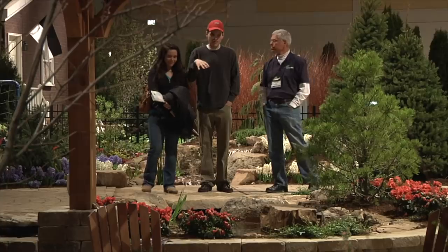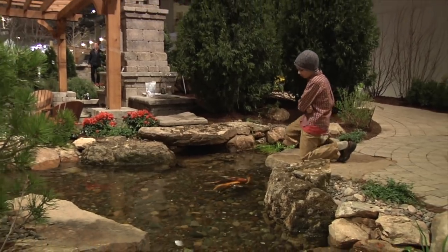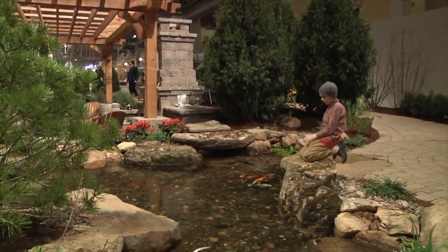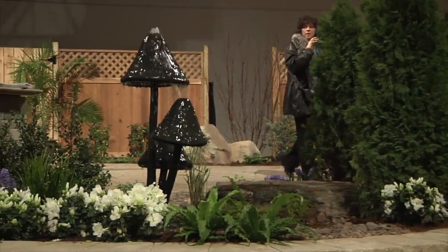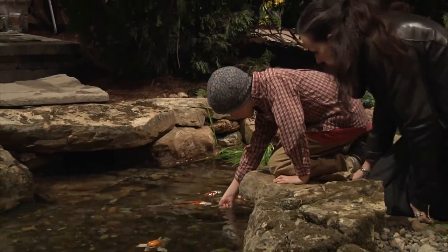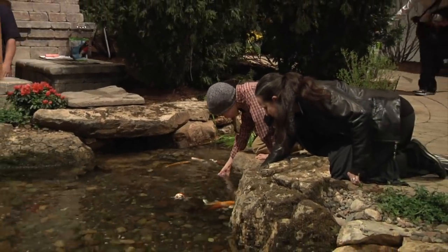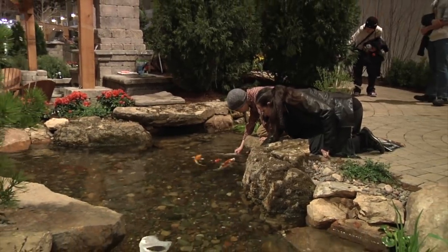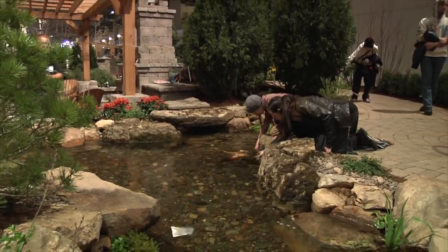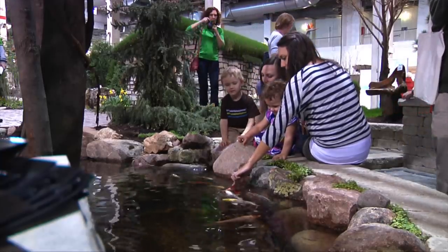I also started really paying attention to the psychology of how people interact with ponds. When you build these big giant displays you get to watch thousands of people — in fact I think around 60,000 people come through — and see how they interact with it. So we coined the term 'fish feeding rock' back then. We watched everybody walk up to this one destination fish feeding rock to feed the fish, and then we really started incorporating that into a lot of our designs.